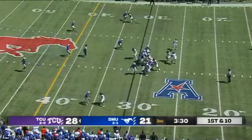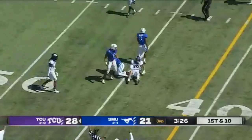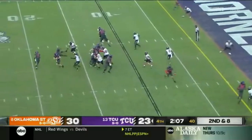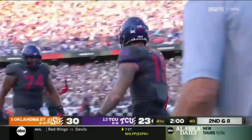TCU back to work, completing on first down, and it's to Jared Wiley. The receiver Cotto gave it to Duggan. They have a receiver open. Another floating throw — it got to Wiley, and he got to the end zone.